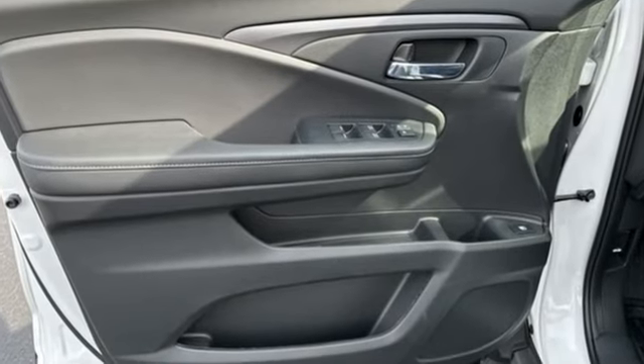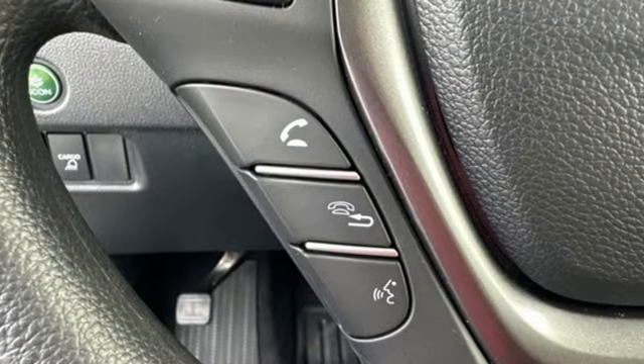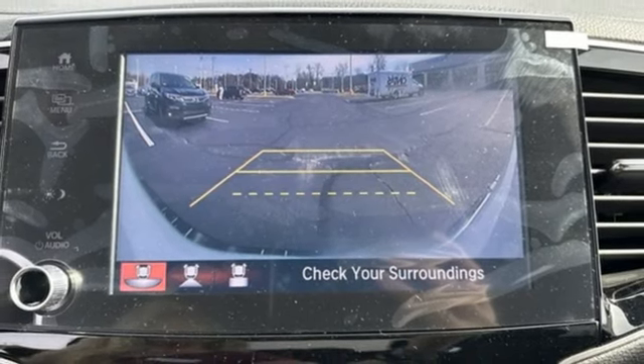V6 engine, four-wheel drive, engine auto stop-start feature, trailer hitch receiver, streaming audio, remote engine start, dual zone climate control.